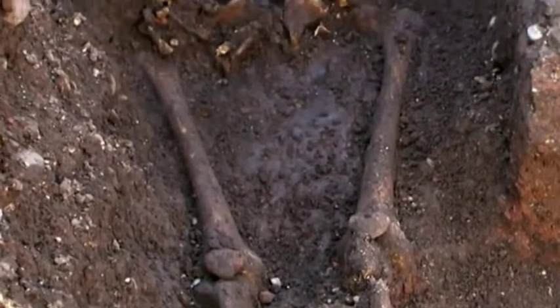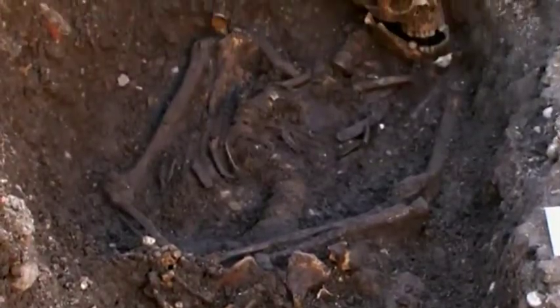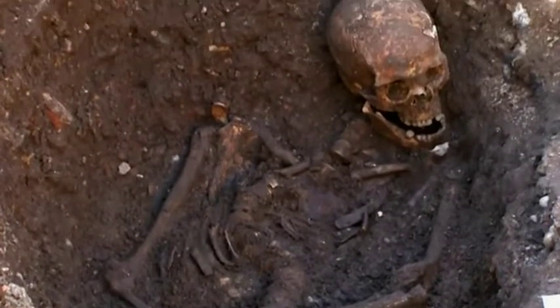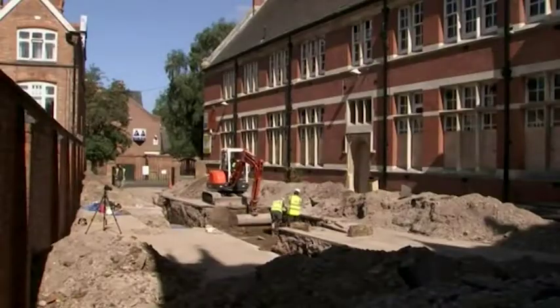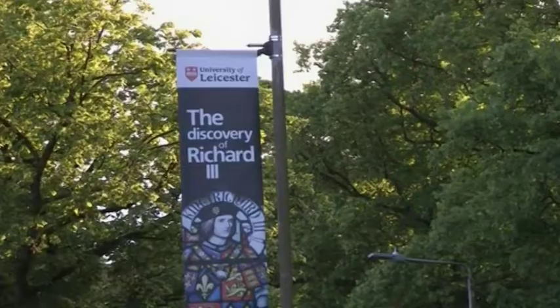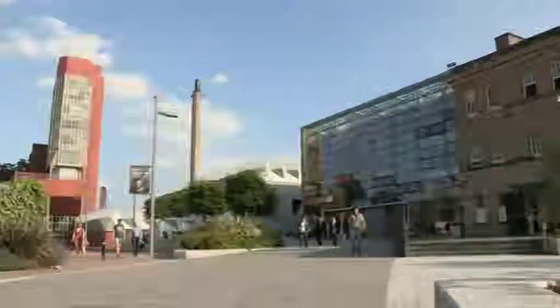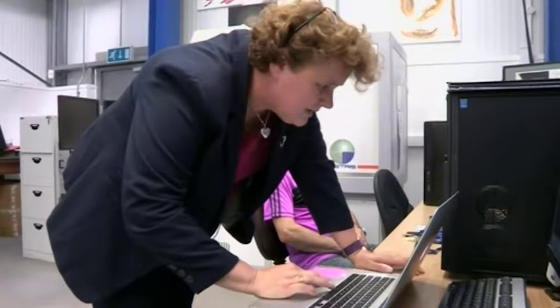It was a discovery that made headlines around the world. Five years ago, a skeleton was found buried under the foundations of a council car park in Leicester. It was believed to be that of King Richard III, famously killed in battle. And experts here at the University of Leicester were called upon to unravel this ancient murder mystery.